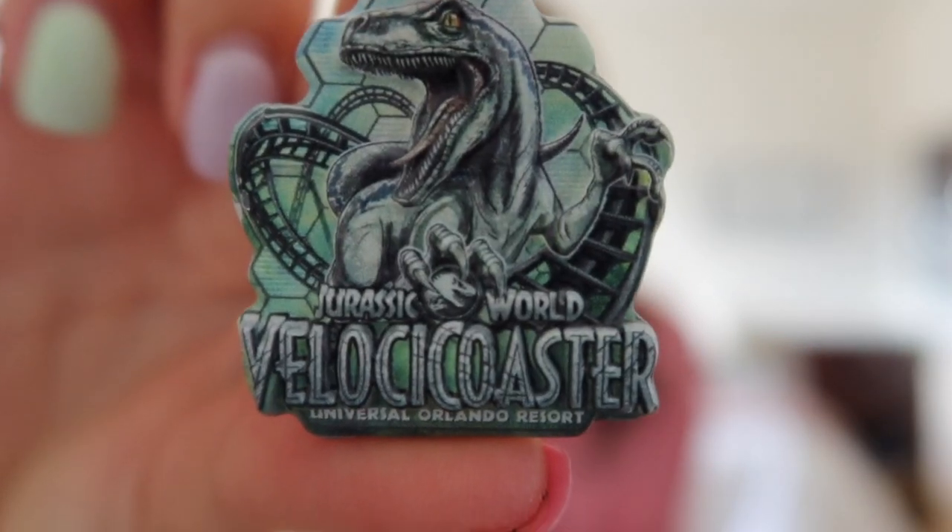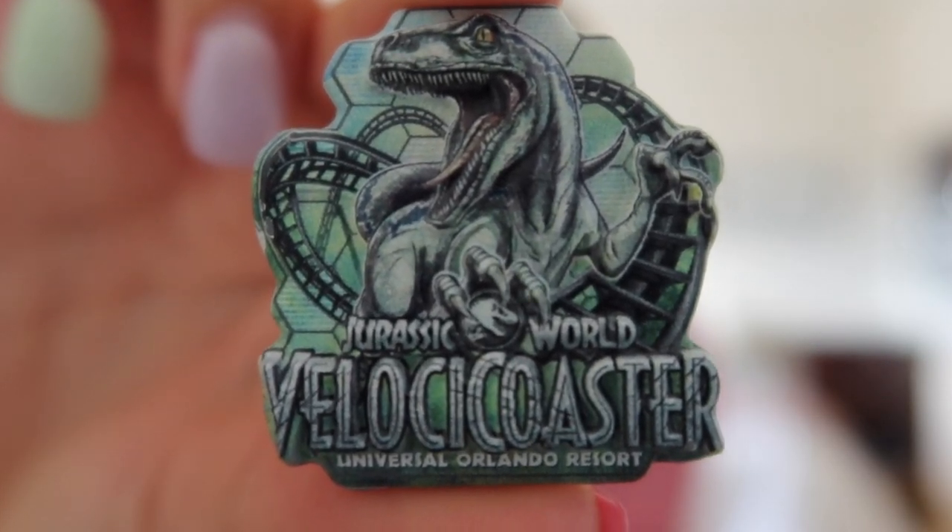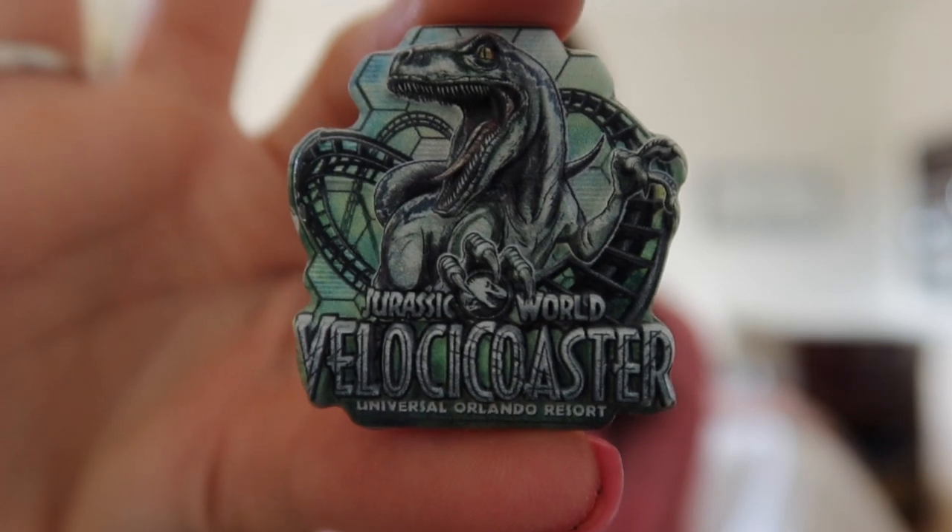For day two at Universal I rode Velocicoaster — walked right on first thing in the morning. So I got the Velocicoaster pin. I like that it says Jurassic World and Universal Orlando Resort on the bottom, and it has the roller coaster in the back as well. I lost the back somewhere in my bags but I really like this pin. We weren't off to a bad start with pins at Universal, but when we get to the Disney portion you'll see I didn't get as many.